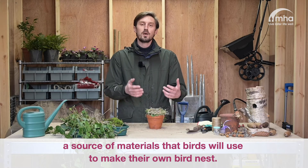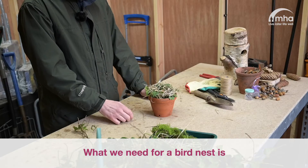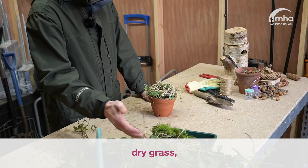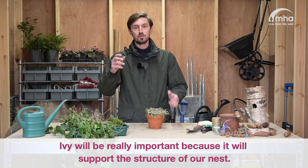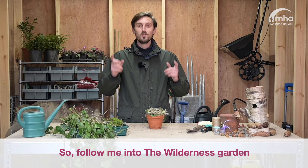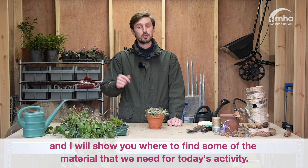What we need for a bird nest is some moss, dry grass, pieces of bark, leaves, and ivy. Ivy will be really important because it will support the structure of our nest. So follow me into the wilderness garden and I will show you where to find some of the material we need for today's activity.